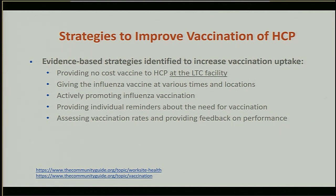There are several strategies that long-term care facilities can implement to increase vaccination rates among healthcare personnel. These evidence-based strategies include providing free vaccination onsite, offering influenza vaccination at a variety of times and locations, actively promoting vaccination, and delivering reminders on an individual level. Facilities can also review and assess vaccination rates and give feedback on performance. Now I'll turn the presentation over to my colleague, Megan Lindley, who will review how to use the healthcare personnel vaccination module in NHSN.